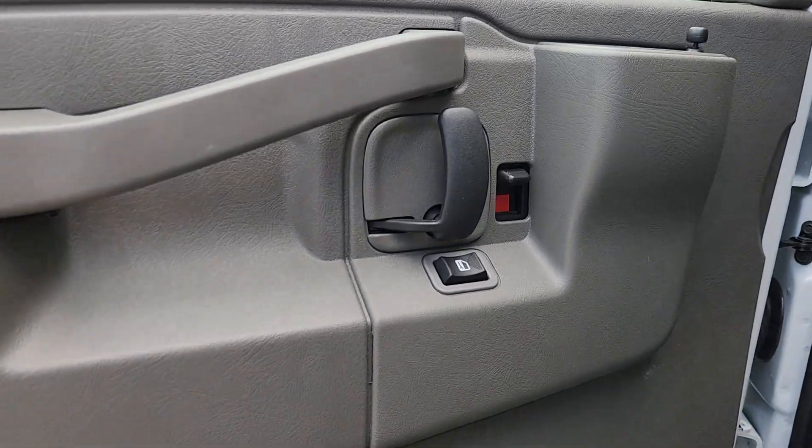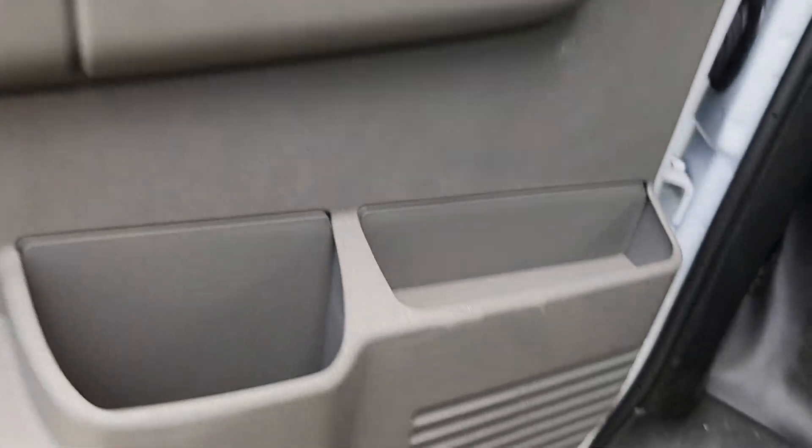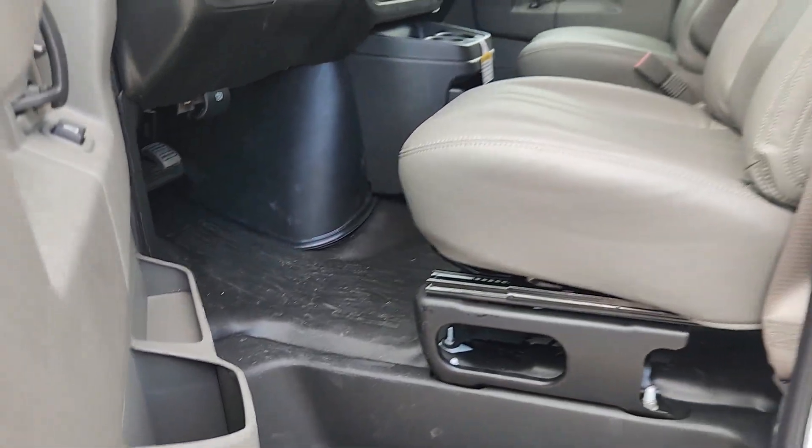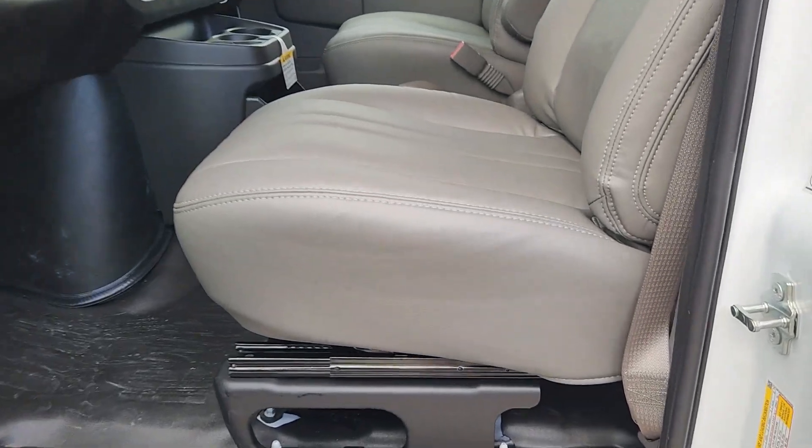Feel bold about your business plan with this reliable Express at your command. Treat yourself to a test drive today. Our staff will toss you the keys and give you an outstanding customer experience.